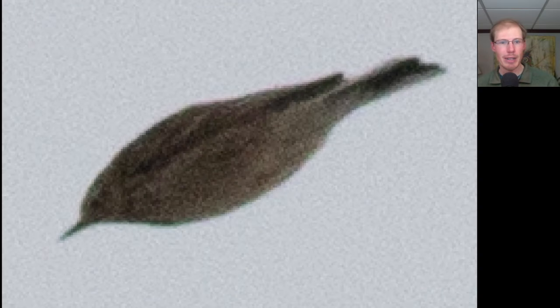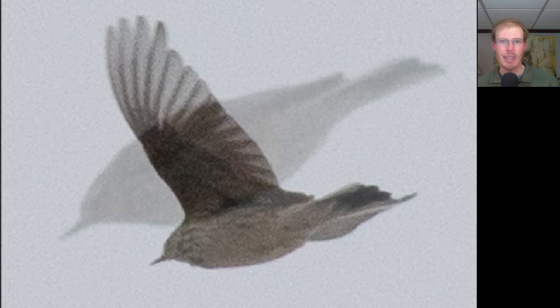Kim and I went out on the boardwalk and were scanning through the ducks, and I heard a songbird call as it flew over. Looking up, I saw a small plain bird with a real thin bill and white outer tail feathers. That's because this is an American Pipit, which was actually my first for the season. Here's another look at the same bird as it was going away — again, note the white outer tail feathers, and you can see a bit of streaking on the upper breast.